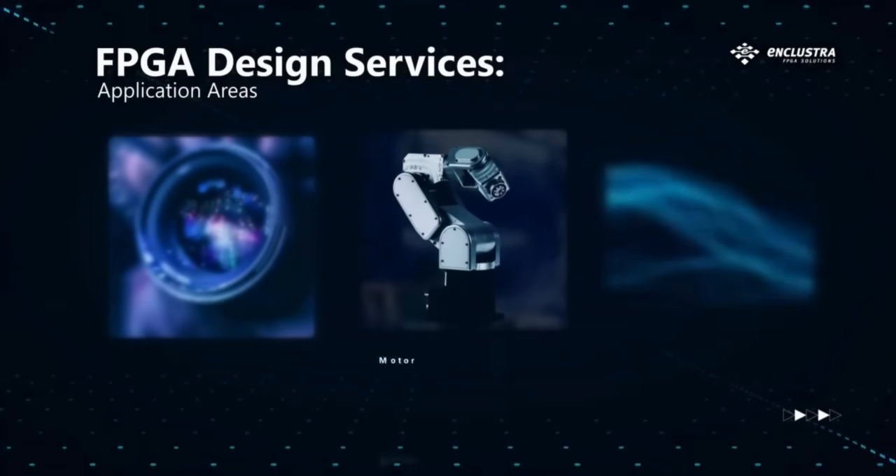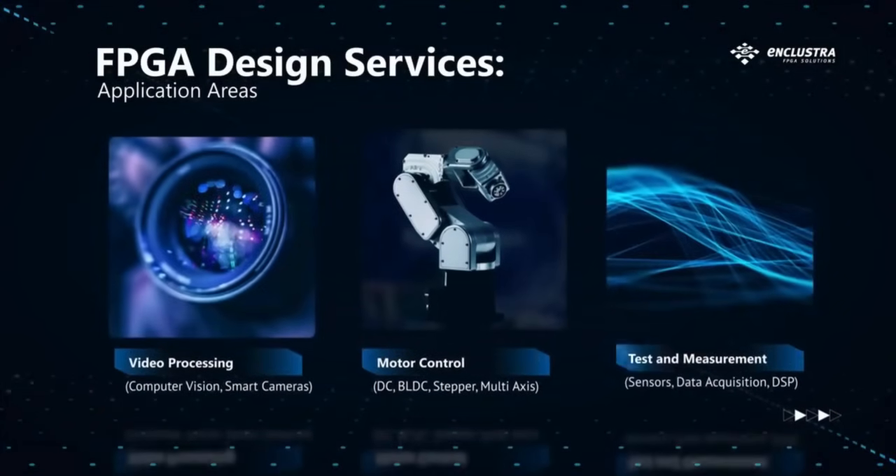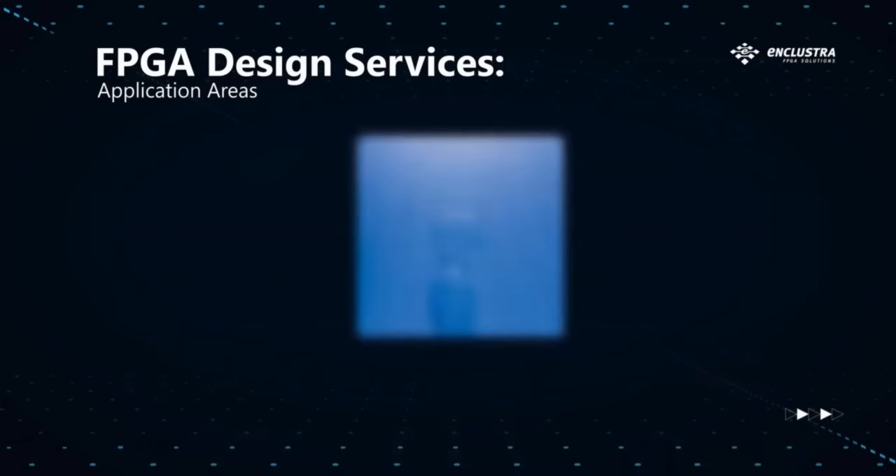We carry out customer projects in a wide range of applications. Here are some of the areas we are particularly focused on.